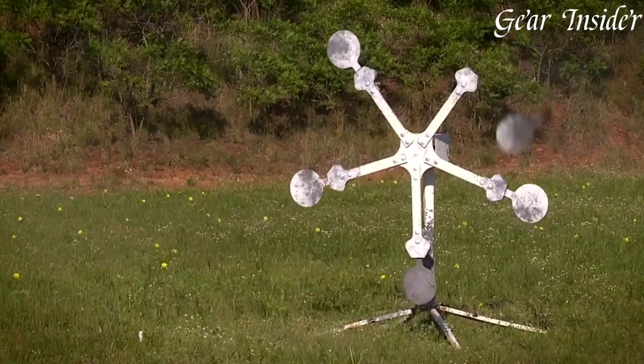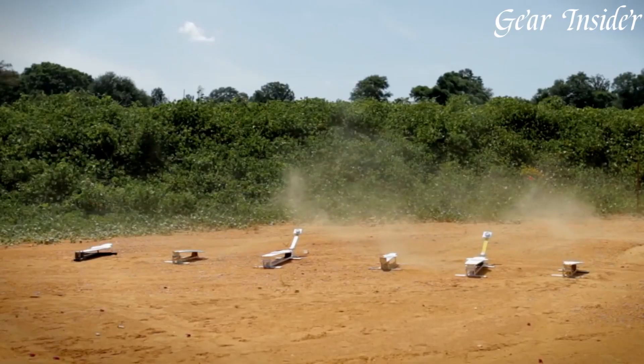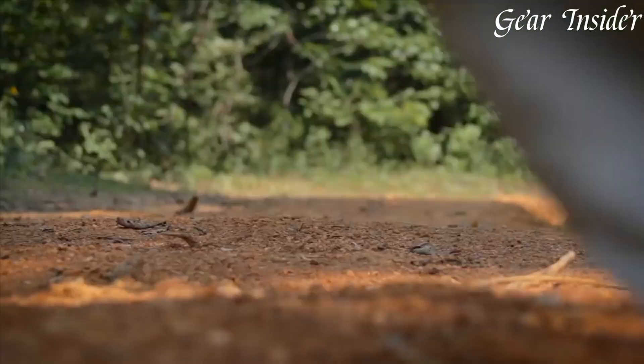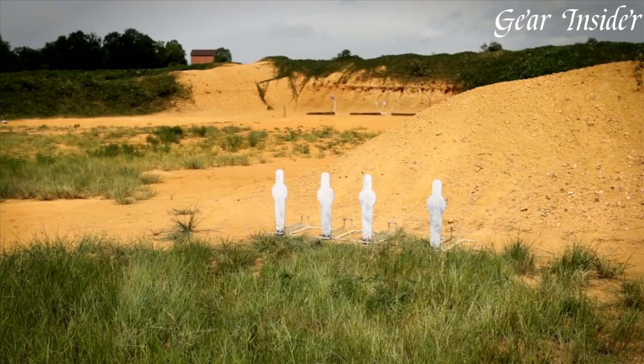The shotgun's vented rib barrel and fiber-optic front sight offer quick target acquisition and precise shot placement. The Performance Shop touches — including a honed and polished action, a custom-tuned trigger, and a widened loading port — enhance the M2's performance and user experience.